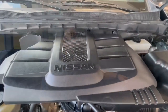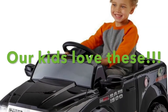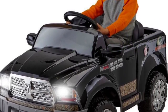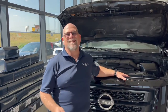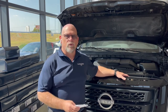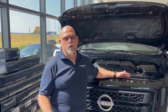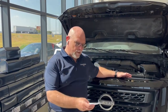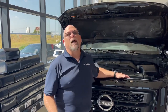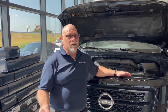Everybody says Ram trucks are the best, the strongest — well, let's take a look. Ram's base motor in a full-size truck is a 3.6 liter that develops a paltry 305 horsepower. You can upgrade that for a bunch of money to their 5.7 liter, which develops 395 horsepower — still not a Titan, and you had to pay extra.